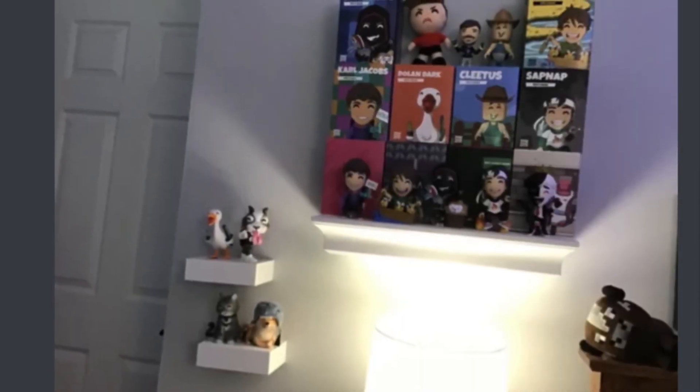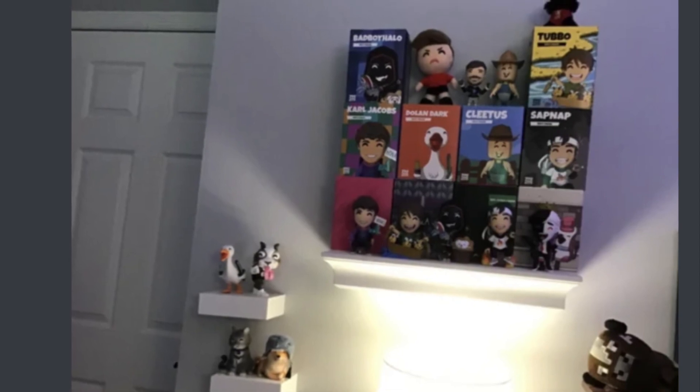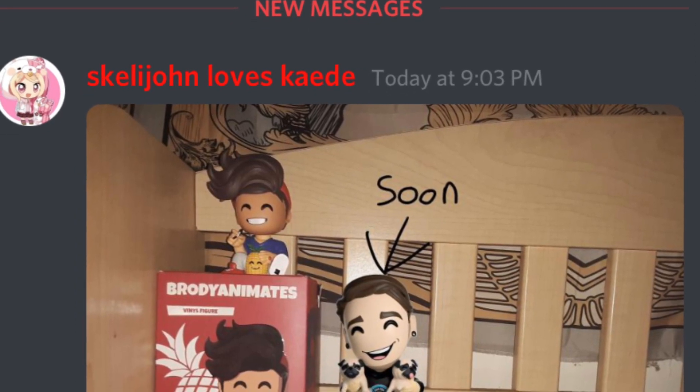Next up is Big Burr Bear — I think that's how you say it. I do like how you have your YouTooz kind of separate: you have four of them on two tiny shelves, which is really nice, and then you have all the boxes on their own shelf, so it's definitely a unique way of displaying them.